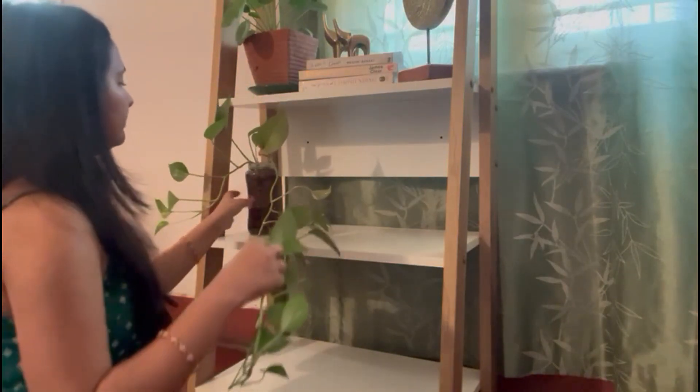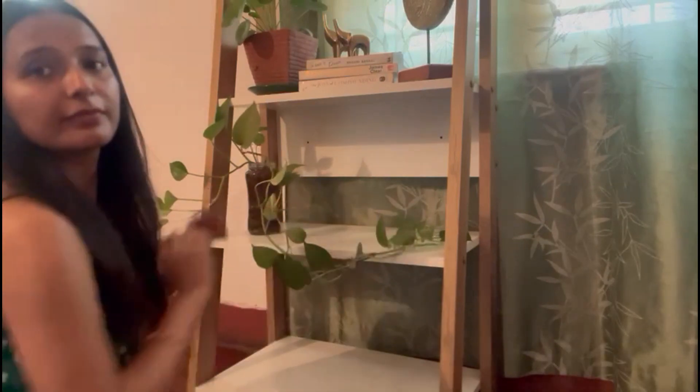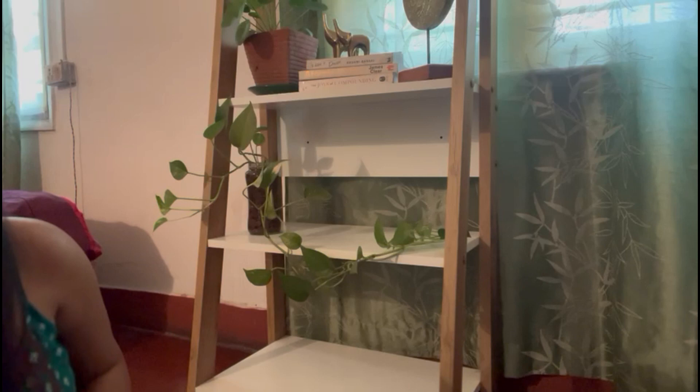Now, on the next shelf, I will add money plants again. Along with the money plant, I would like to put candles here — scented candles — because in the bedroom we always want to create a cozy, warm mood. So I have put the candles on the right side to increase that ambiance.